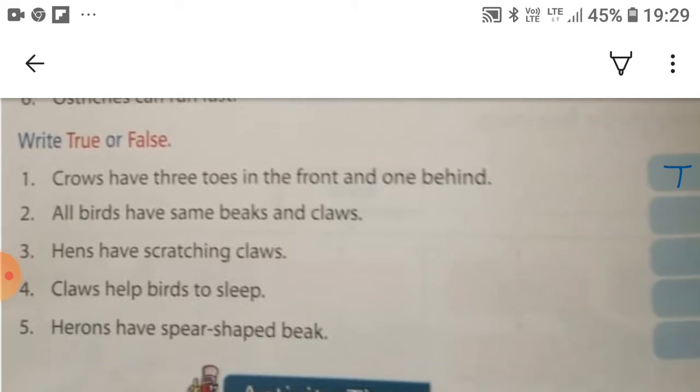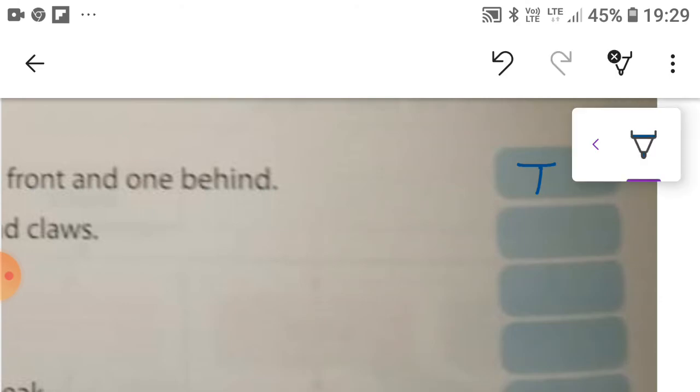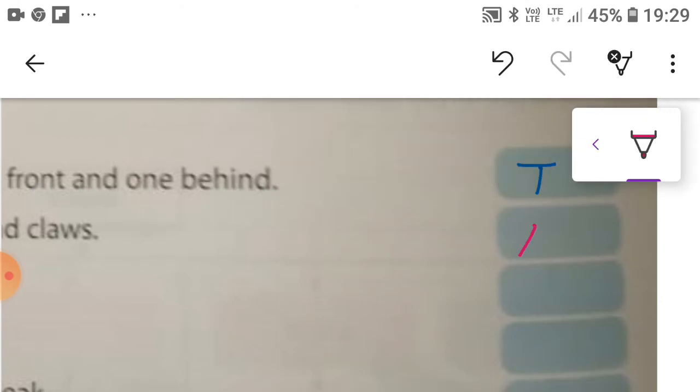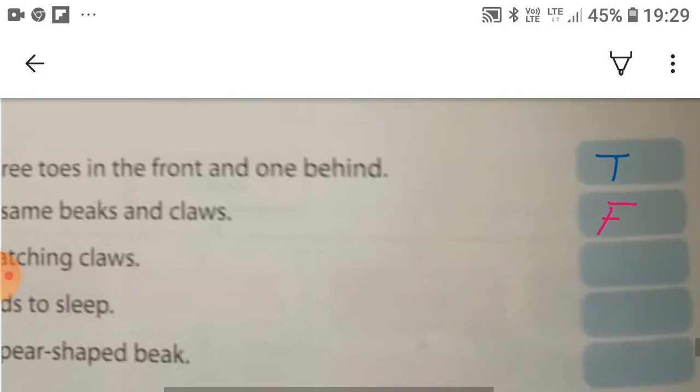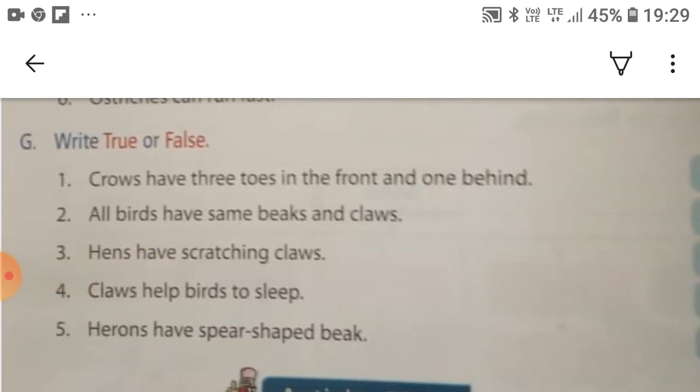The second: all birds have the same beaks and claws. This statement is false, because all birds have different types of claws and beaks. The third: hens have scratching claws. This statement is true.